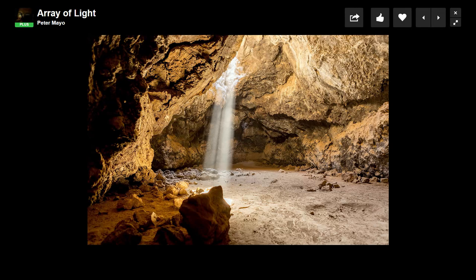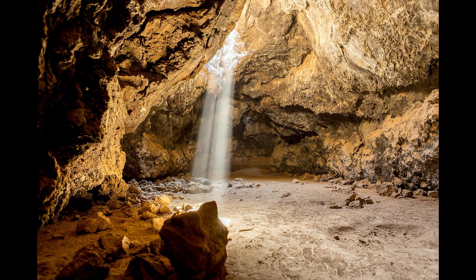Our second work is by Peter Mayo — another landscape. We're looking at a cave with some really interesting natural light flowing in. The first thing I noticed is that the light, although natural, still feels kind of unnatural. I'm used to seeing these photos where there's a lot more contrast and the rays of light stand out more. Here the rock face of the cave is really lit up, and there's something weird about it — it doesn't have that typical look I would expect.